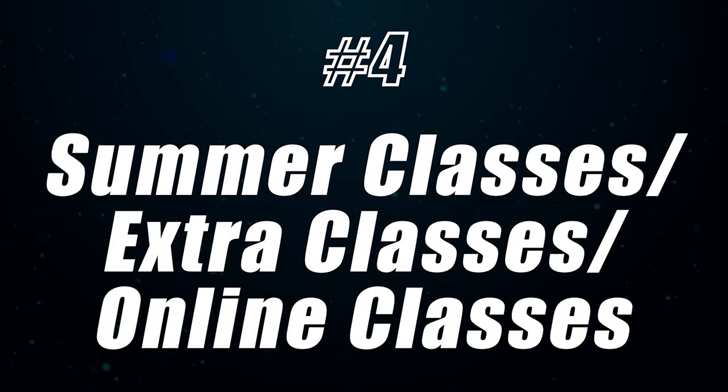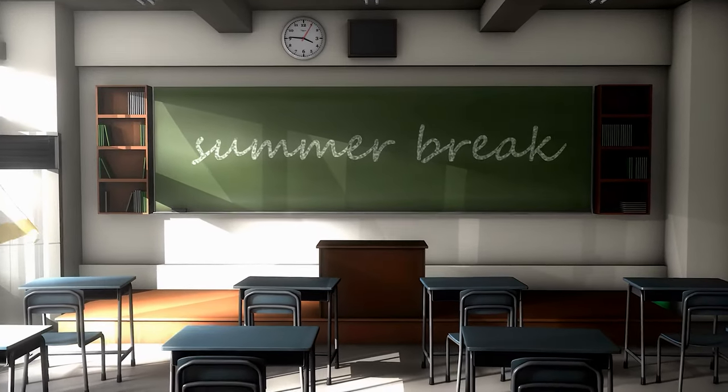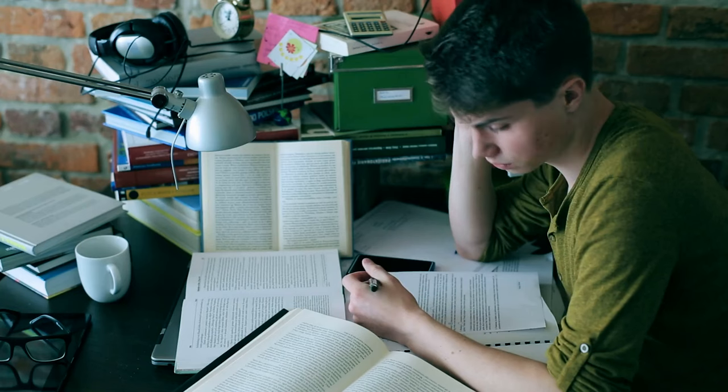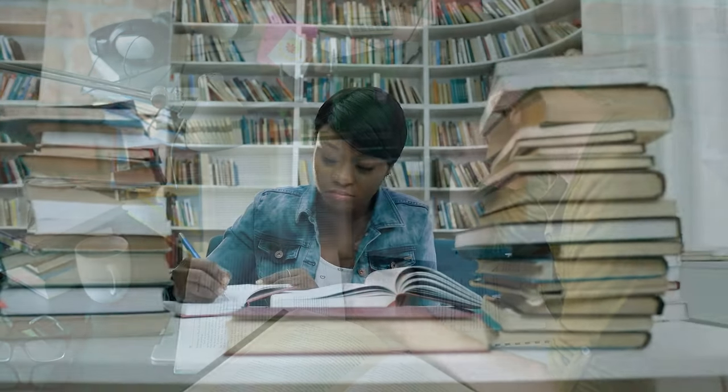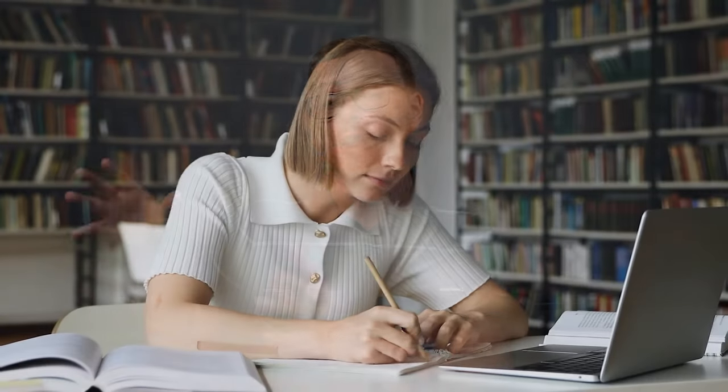Number four is summer classes, extra classes, or online classes taken while you're in college. Summer classes are straightforward — when most people go home and take no units, you can take a couple of extra classes and shave off a semester. You can also take more credits per semester, bumping from the standard 15 up to 18 or 21, though that can be exceptionally difficult. Another option is taking online classes from a different university whose credits transfer to your school.